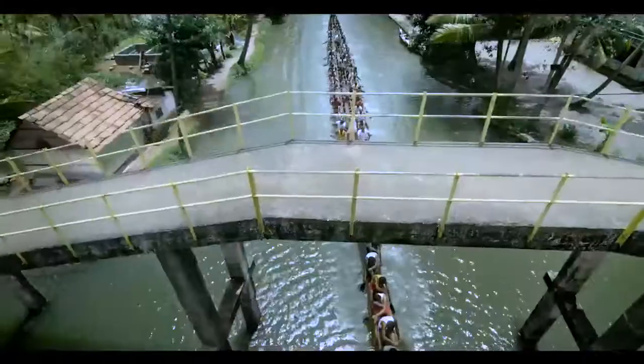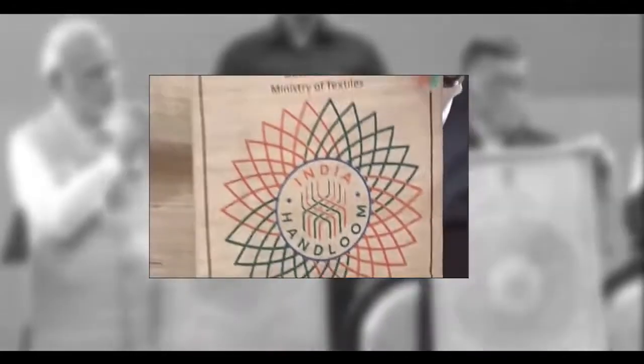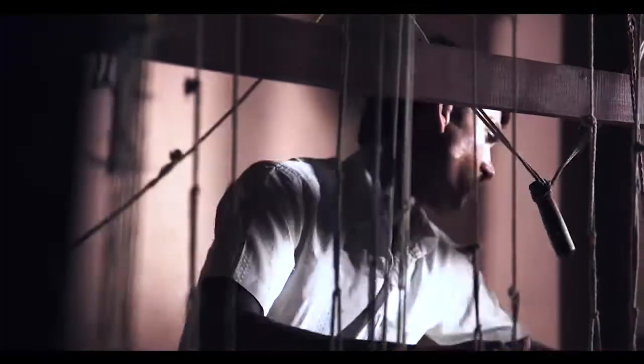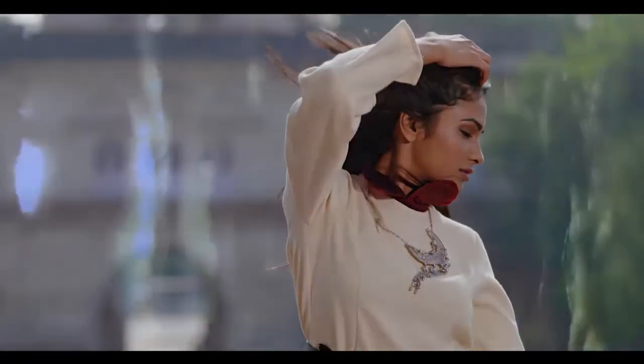This amazing land of inspiration has given rise to India Handloom, an initiative of the Ministry of Textiles, Government of India. It is a rich and colorful story of Indian heritage and artisans. With India Handloom, we have revived age-old and traditional techniques of handloom and fused them with the latest fashion trends.